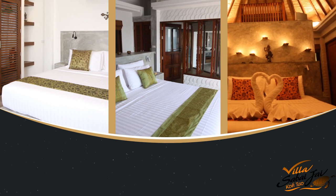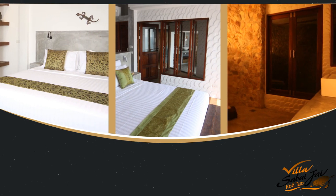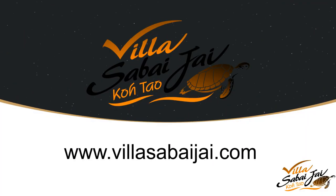You're welcome to contact us at www.villasaibaijai.com.